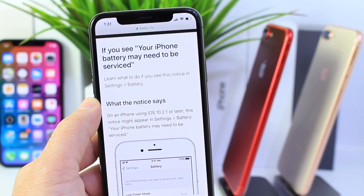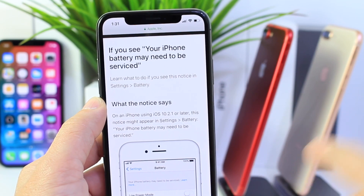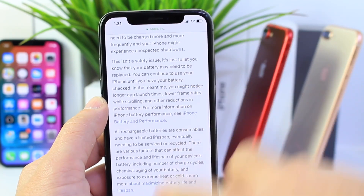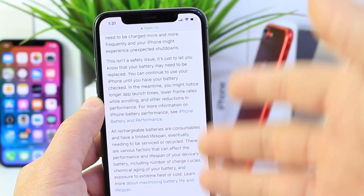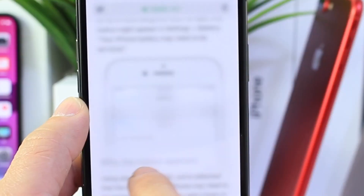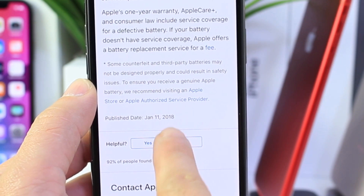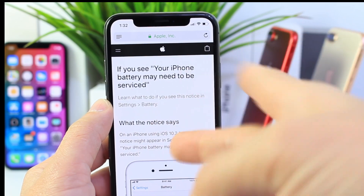This article claims iOS 10.2.1, which was released January 23rd, 2017 — a year ago — is when this notice could appear on your device. It's the first time I've seen it. The article itself was published January 11th, 2018, and we're talking about iOS 10, so the timing just doesn't make sense.